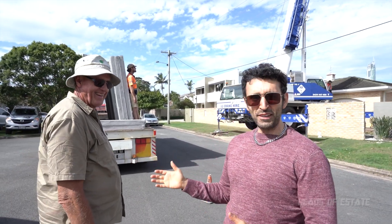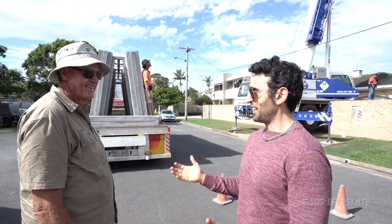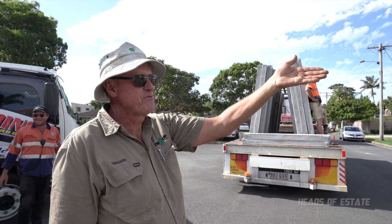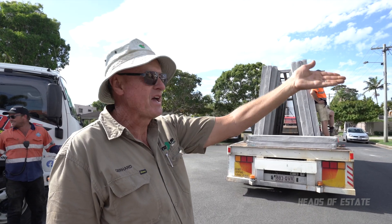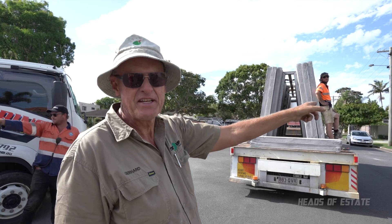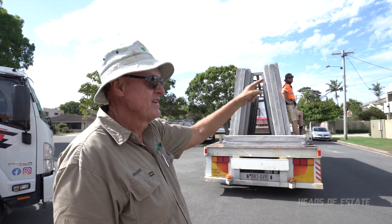We're here with the man himself, tilt-up fencing, Gerhard. What is going on here? We had to knock a brick fence down — it was leaning over and busy falling on the house. So we took that all down, put new footings in, and now we've got the 70-ton crane lifting these panels into position.